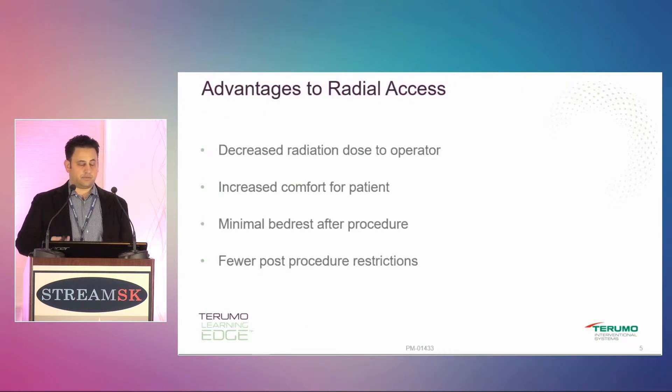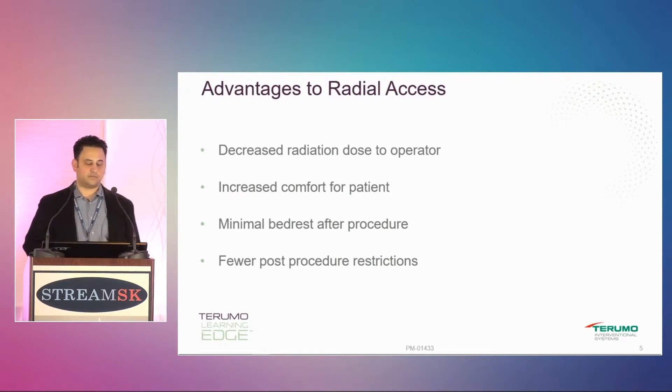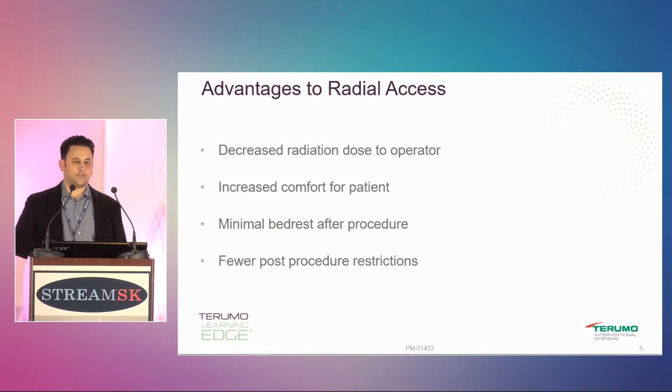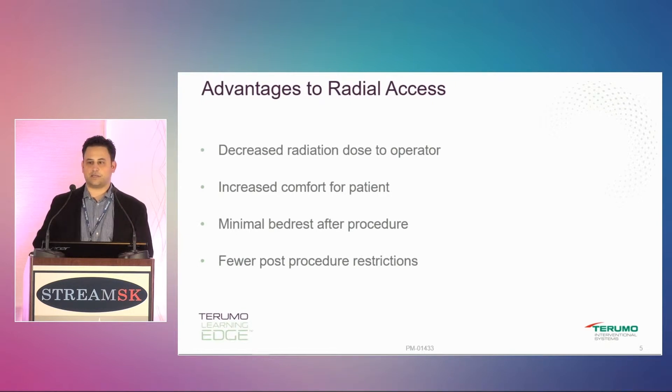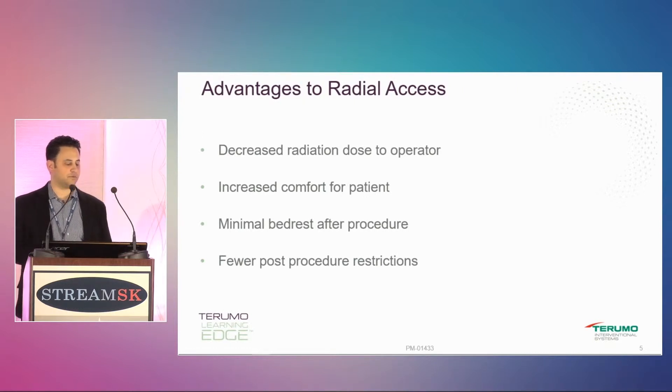The advantages to radial, which were reviewed yesterday: you get decreased radiation exposure to the operator, especially depending on how you position your patients. It's increased comfort for the patients. I do a lot of patients where they've had femoral access and then I go to radial, and they swear they would never want to go back to femoral if they didn't have to. There's minimal bed rest after the procedure and fewer post-procedural restrictions.